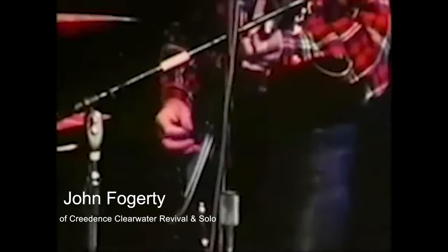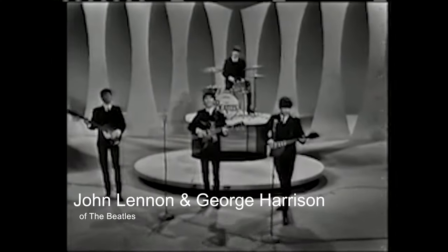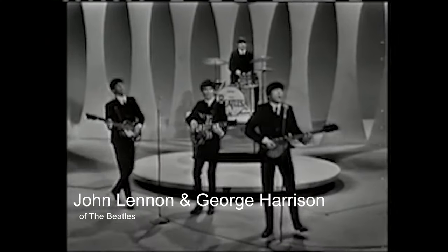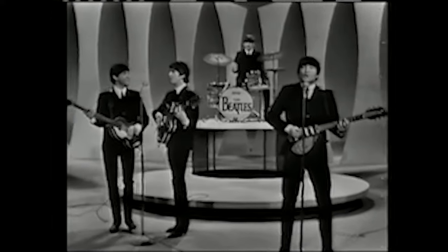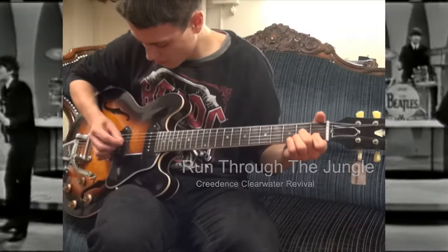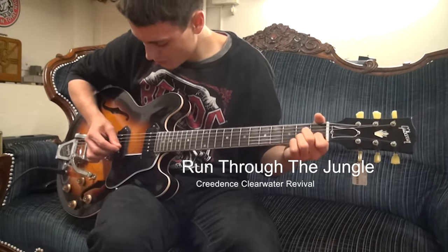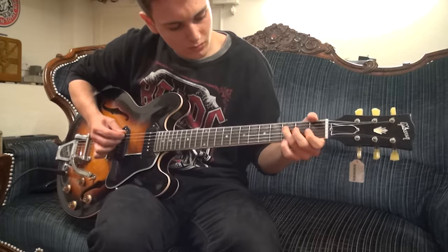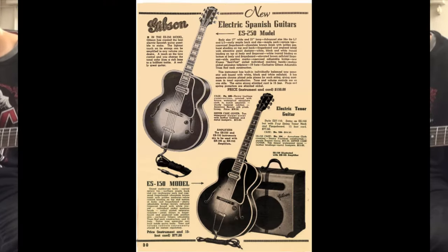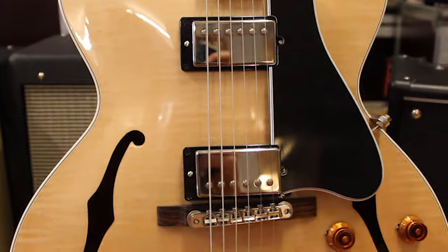Rickenbacker guitars are still popular to this day and are mainly used in the genres of country and soft rock, wielded by players like John Fogerty, Tom Petty, and various members of the Beatles. With the success of Rickenbacker's hollow body guitars, other manufacturers weren't far behind. Legendary acoustic manufacturer Gibson followed up in 1936 with the Electric Spanish series 150 — or more commonly known as the ES-150.